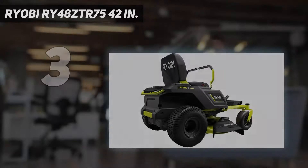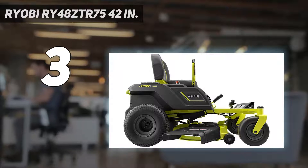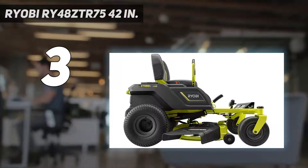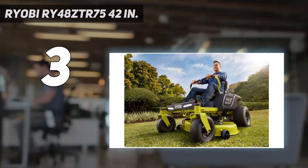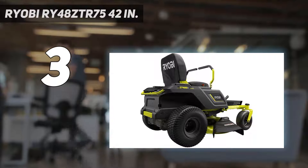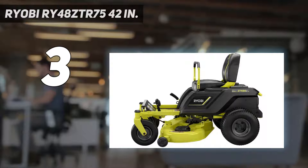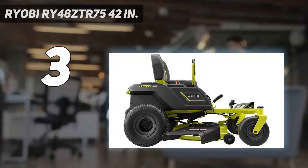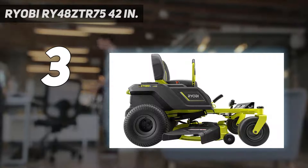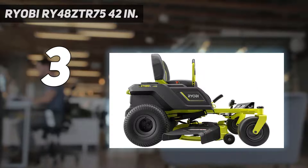At number 3: the Ryobi RY48ZTR75, 42 inches. Ryobi's mastery of electric power doesn't end at rear engine mowers — they went all out to design an eco-friendly zero-turn mower that can hold its own against gas competition. Powered by four separate motors — one for each driving wheel and one per blade — this zero-turn mower distributes exactly the right amount of power to the components that need it most. The 75-amp-hour battery can last up to 2.5 hours of constant mowing, making short work of yards up to 3 acres.